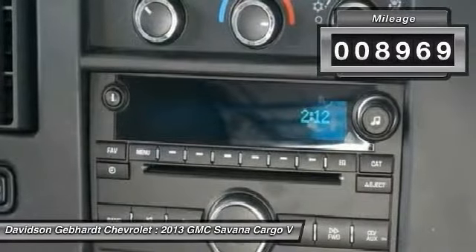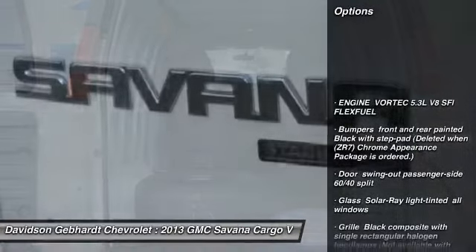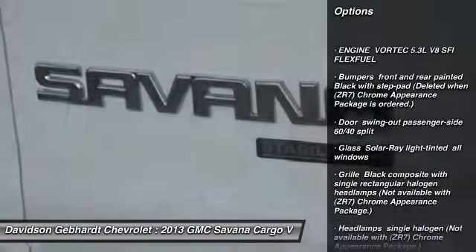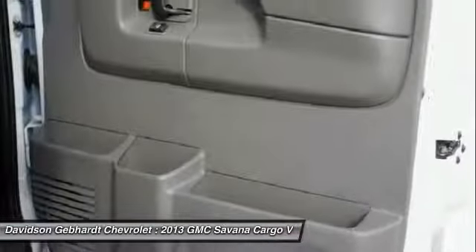This vehicle has less than 9,000 miles. Here are some of this vehicle's great options: daytime running lamps, rear-wheel drive. Drive away with a great deal on this vehicle. Call or stop in today.